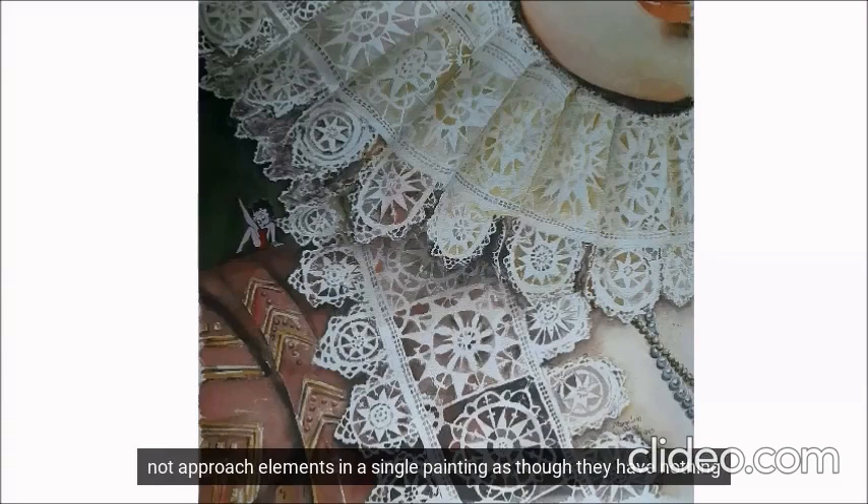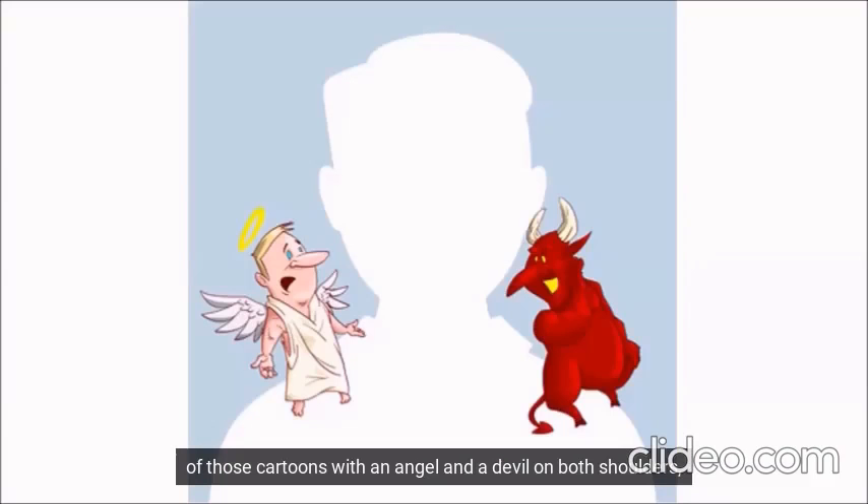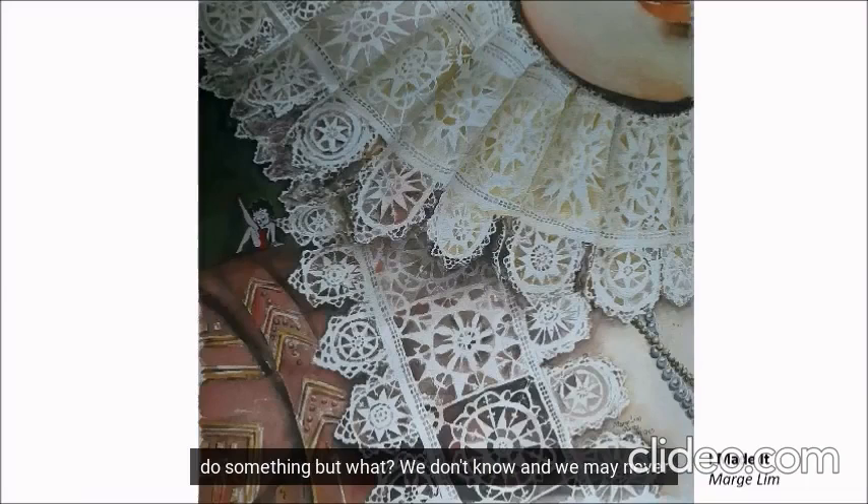But we should not approach elements in a single painting as though they have nothing to do with each other. Betty Boop and the Renaissance woman must be taken together as one. Perching Betty Boop on the shoulder reminds me of those cartoons with an angel and a devil on both shoulders, helping someone feeling stumped and helpless in making a decision. Perhaps Betty Boop is both the angel and the devil in convincing our Renaissance woman to do something. But what? We don't know. And we may never know.